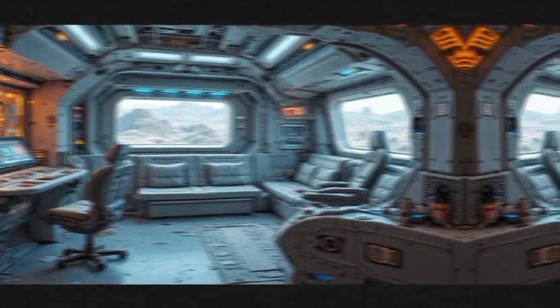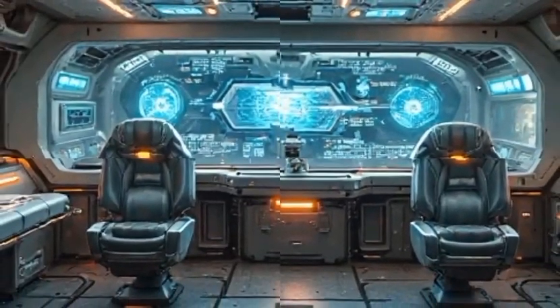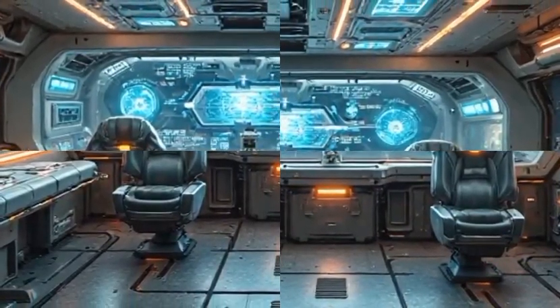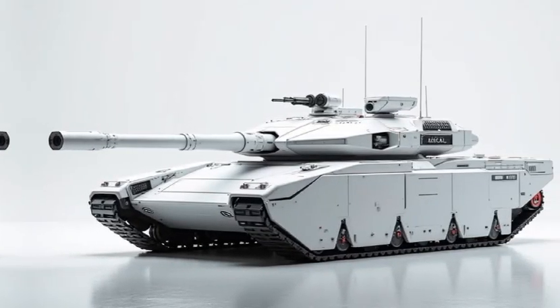It is an eco-friendly combat vehicle that reduces the carbon footprint in military operations while integrating AI-driven decision-making for unmatched battlefield awareness. Its strategic versatility makes it ideal for both conventional and asymmetric warfare.